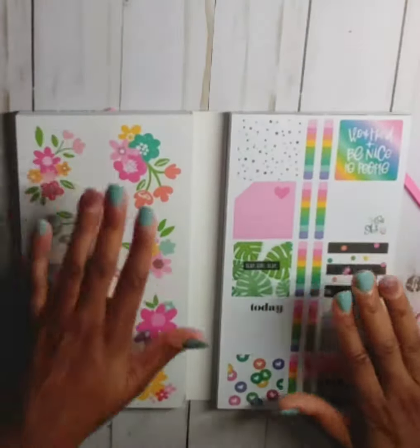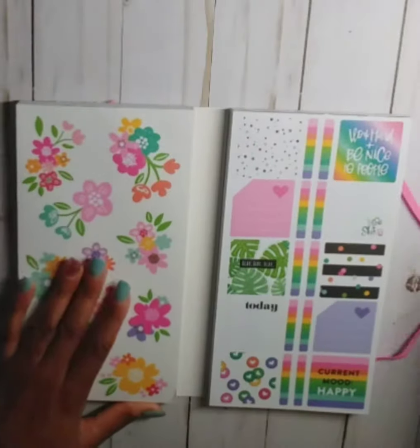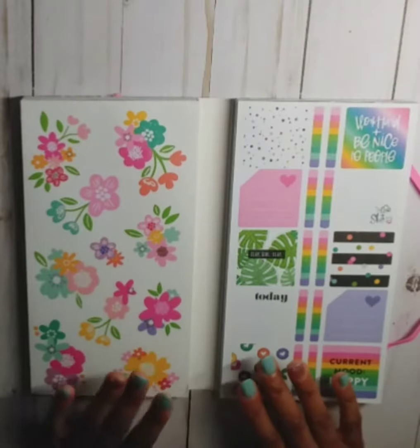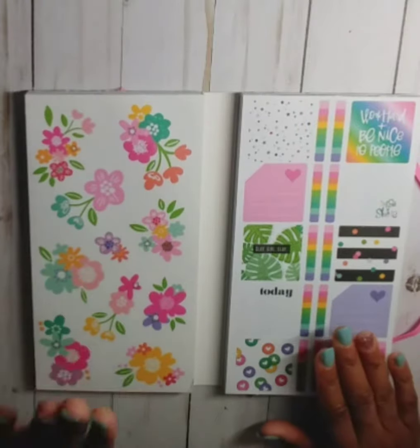It comes with a plastic covering but I've already taken it off. I just cannot believe I got these books before the Happy Planner even put them on their website for sale. They go on sale on the mambi shop website on Friday, September 20th. We'll start with this side and then go to the right side.